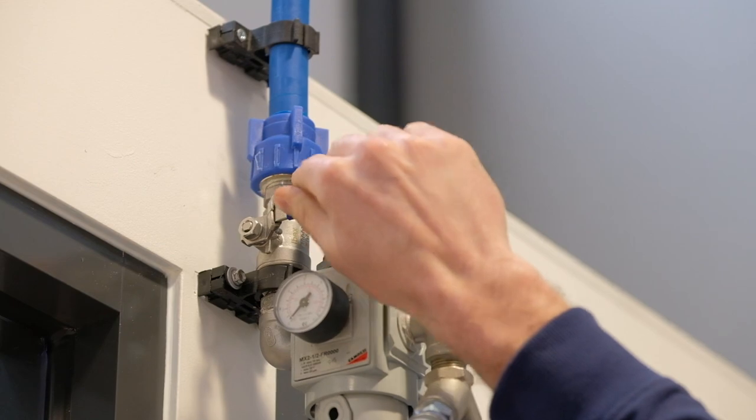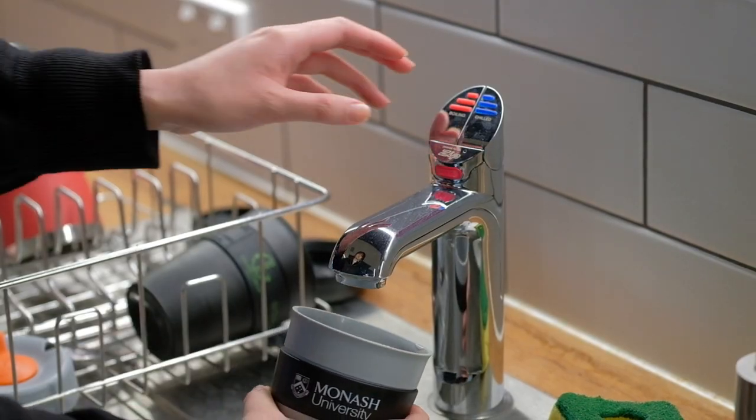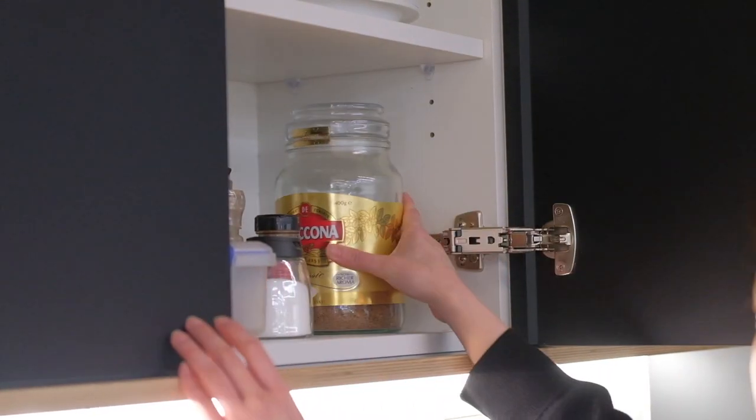Kitchen facilities are available for all to use. There are two refrigerators — please do not leave food to spoil; anything that sits in there for more than a week will be binned. Four microwaves are also available for use, and tea and coffee can be prepared using the zip tap. There are cupboards allocated to teams for storage of small quantities of long-life food such as tea, coffee, and sugar. Each team is responsible for inducting people into their own area — please do not go into other team areas without receiving an induction from them. Teams are also responsible for keeping their areas clean and tidy, and sustained mess will not be tolerated.